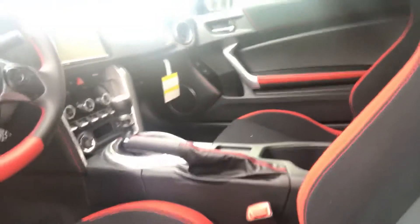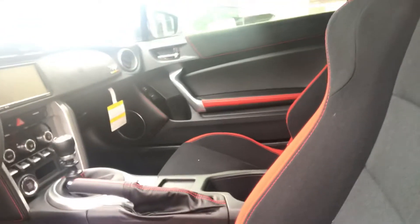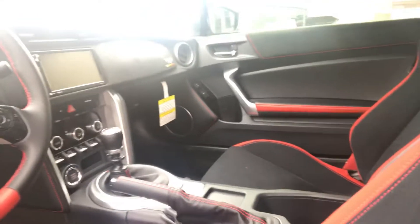On the interior you've got red cloth trim seats with leather touches throughout and Alcantara on the dash. It also has a Pioneer sound system with a seven-inch touchscreen entertainment system, and you can control all that through the controls on the steering wheel.